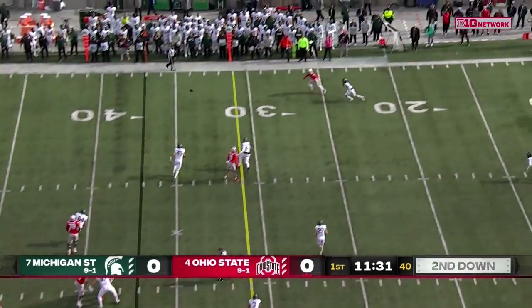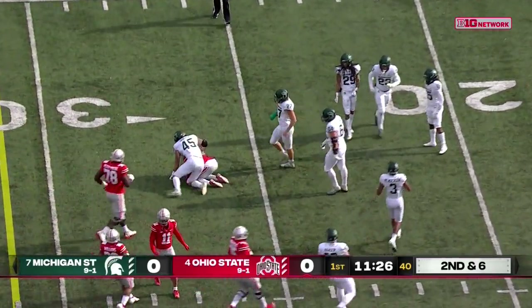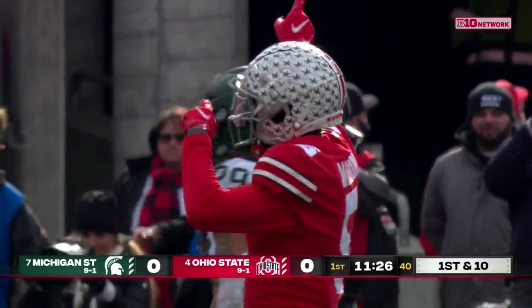Stroud play action. Long throw. Catch made by Wilson. Evades two men and then ducks down at the 25. Another first down.